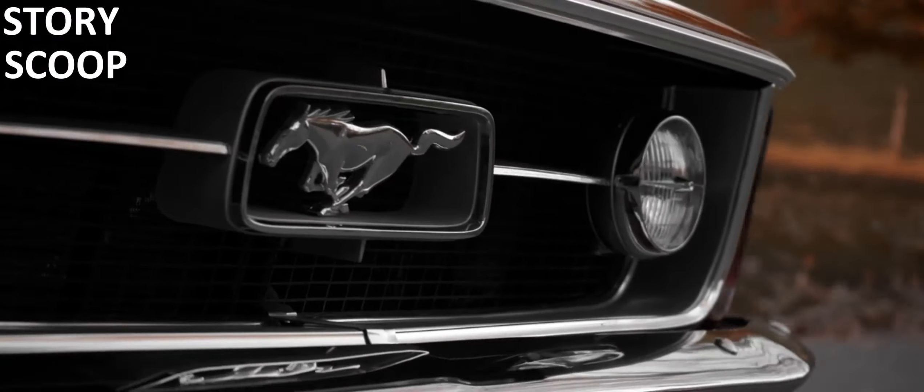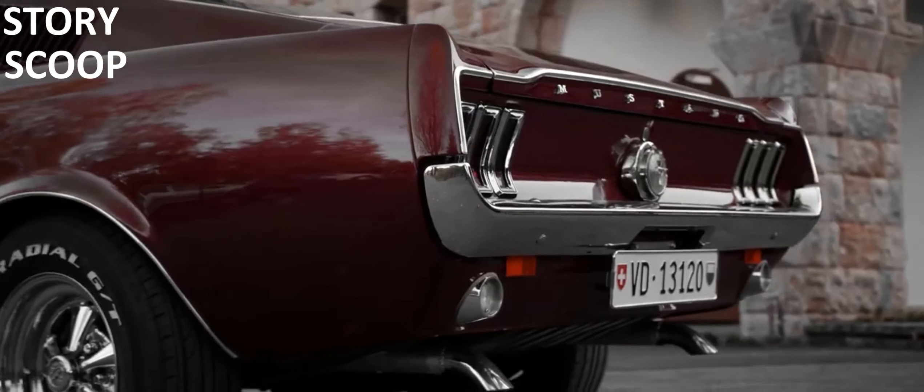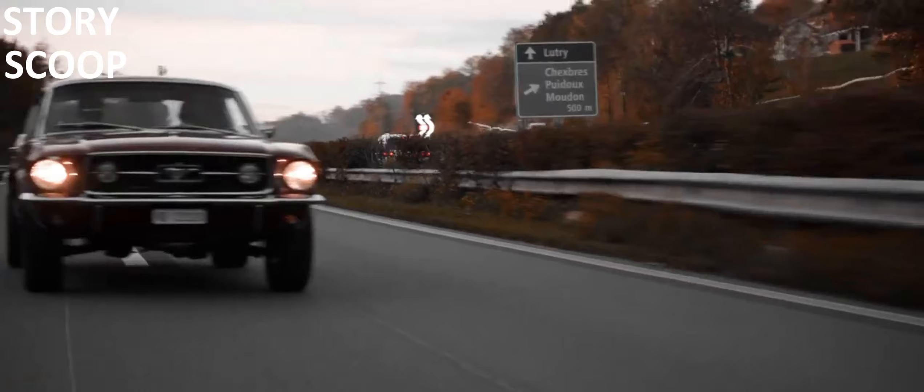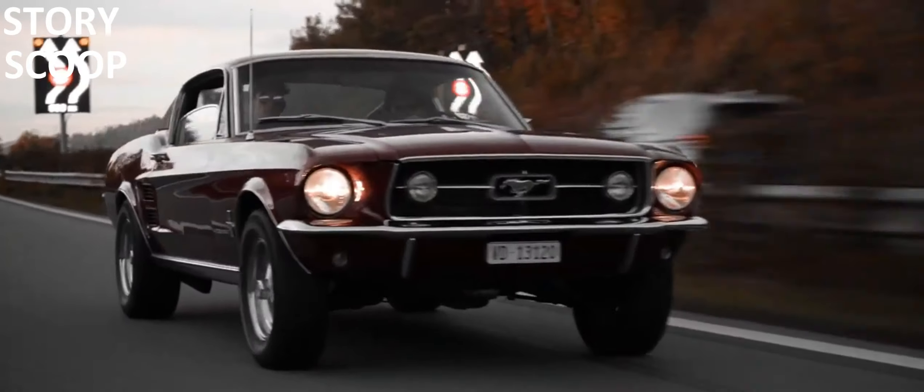Inside, the 1967 Mustang Fastback offers a comfortable and stylish interior. Bucket seats, a sporty steering wheel, and a dashboard with classic gauges create an inviting driving environment.